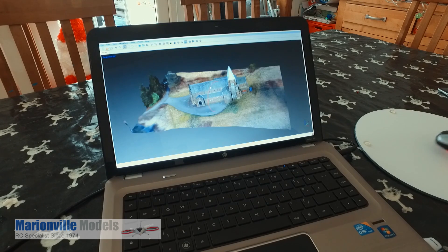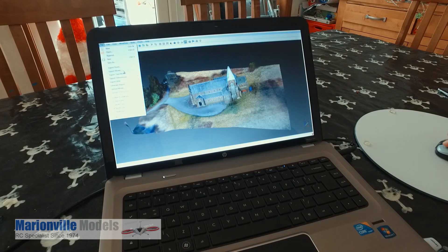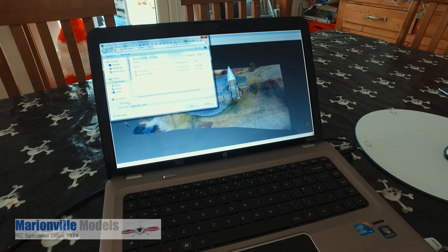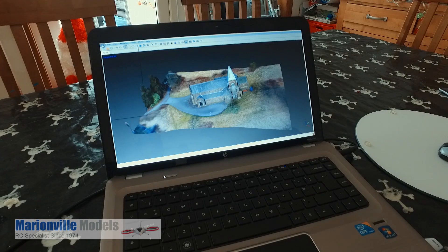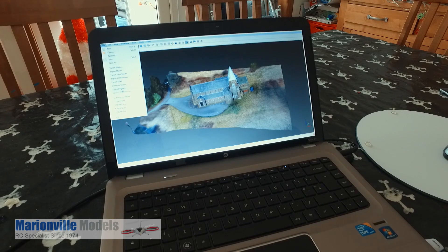You can actually export the model — which I thought was quite good — if you just want to show someone or send somebody, you can actually export it as an Adobe PDF. You just send somebody the PDF and in their PDF viewer they can have complete control of the model without needing the software. As well as that it will export in many other ways which are obviously very much for industry use — there are all sorts of export options which I'm still finding out.